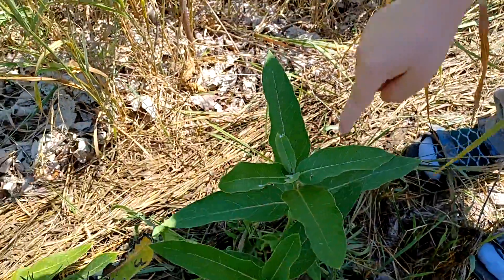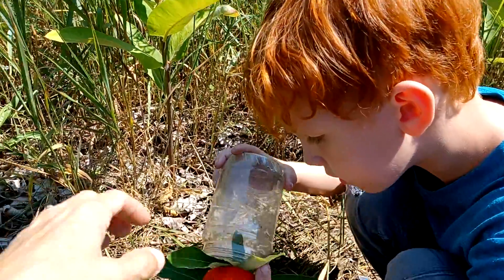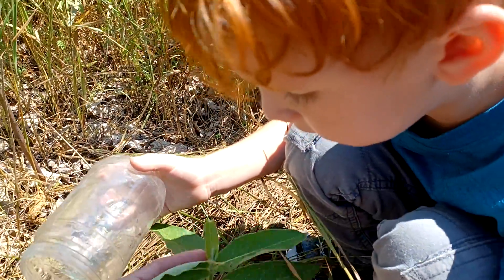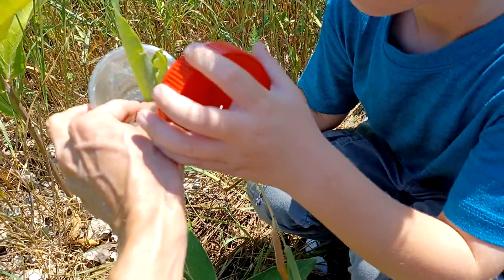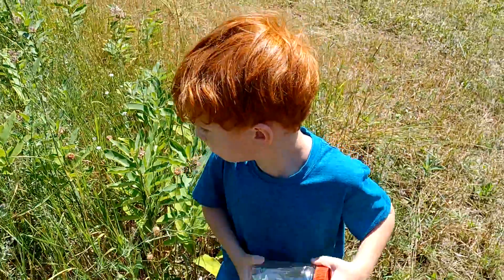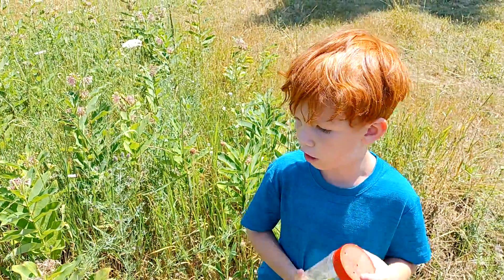Okay, open your jar. Here, you don't even have to do it that way, just because you don't want to hurt him. So like this — just take the whole conch, and there he is. We'll just stick him in there like that. That told me that we're going to find more. Big ones and little ones.